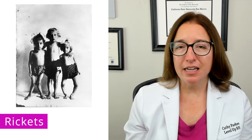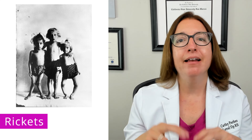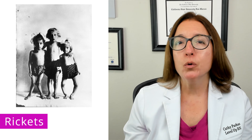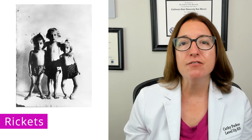Signs and symptoms of rickets include bone deformities such as bow legs and knock knees, as well as bone pain and fractures. Labs will show an increase in alkaline phosphatase and a decrease in vitamin D.